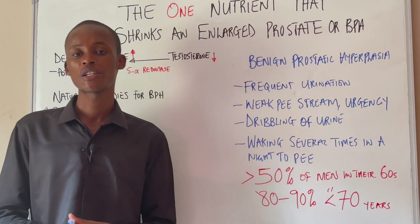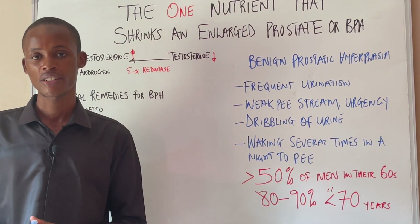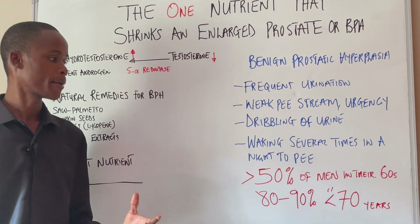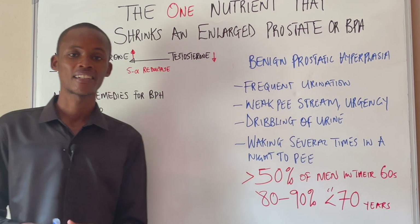Now there are a couple of things that could make you develop an enlarged prostate, like chronic inflammation, obesity, sedentary lifestyle, type 2 diabetes, heart diseases, and then family history.